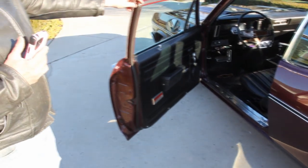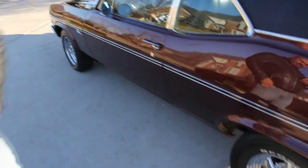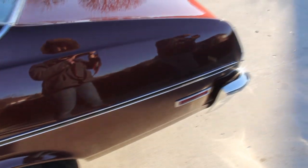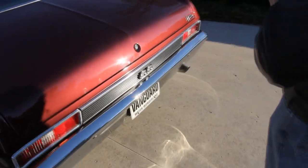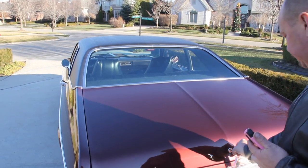Check out this door — take a look how good that door looks. Those door jambs look great, that thing opens up great, shuts awesome. Just a beautiful car. Chrome on the back bumper looks great, and all the stainless around the windows looks good.